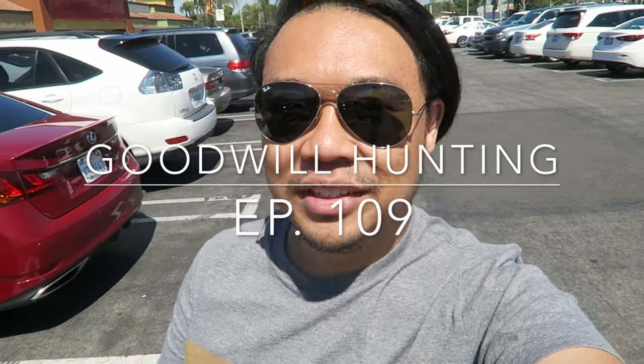Greetings and salutations, YouTube. It's Hayden here. How's everyone doing today? Hope you guys are all doing fabulous. I'm back finally at the Goodwill. I know it's been like a week without Goodwill hunting videos, and I couldn't go that long without bringing you guys with me to the Goodwill to look for some goodies. So here we are.